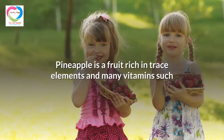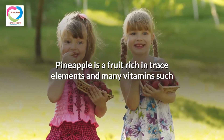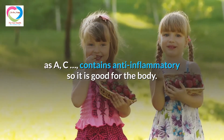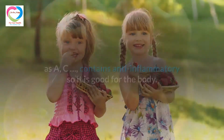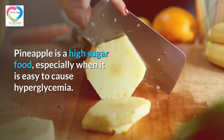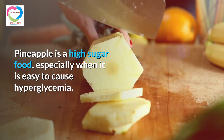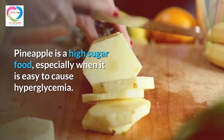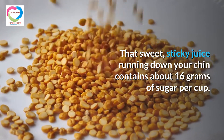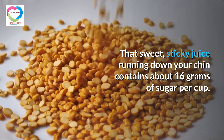1. Ripe Pineapples. Pineapple is a fruit rich in trace elements and many vitamins such as A and C, and contains anti-inflammatory properties, so it is good for the body. However, ripe pineapple is very sweet and is a high-sugar food, especially easy to cause hyperglycemia. That sweet, sticky juice running down your chin contains about 16 grams of sugar per cup.